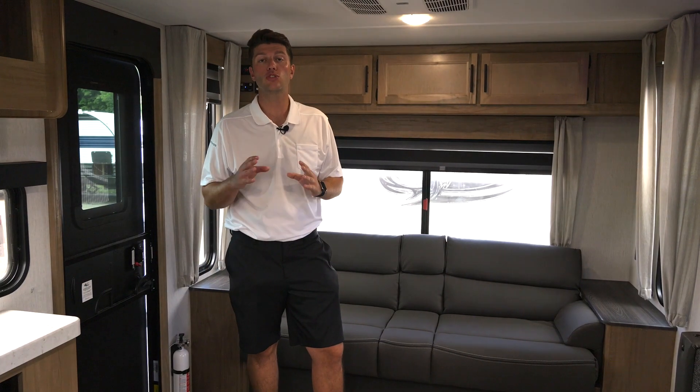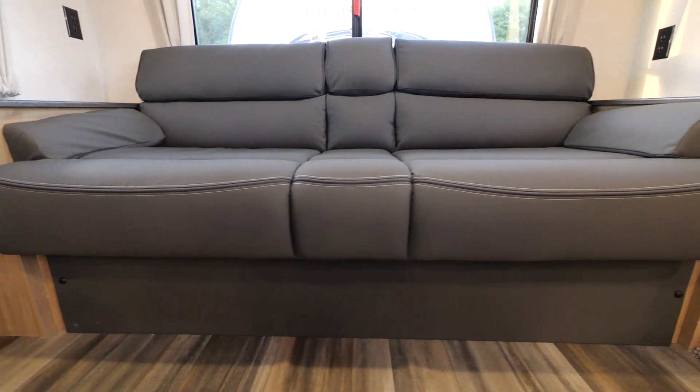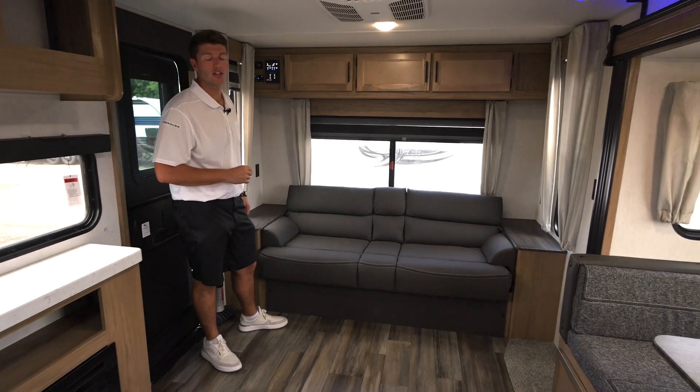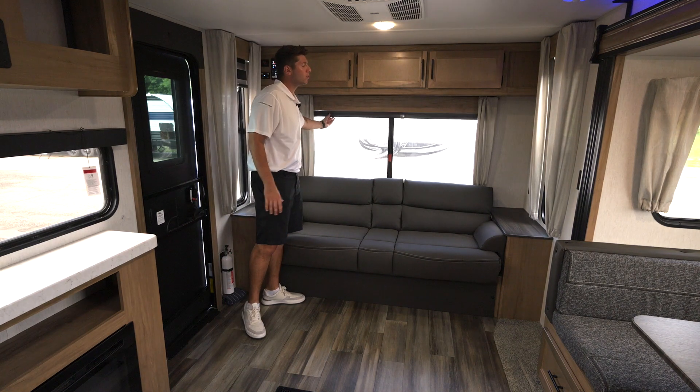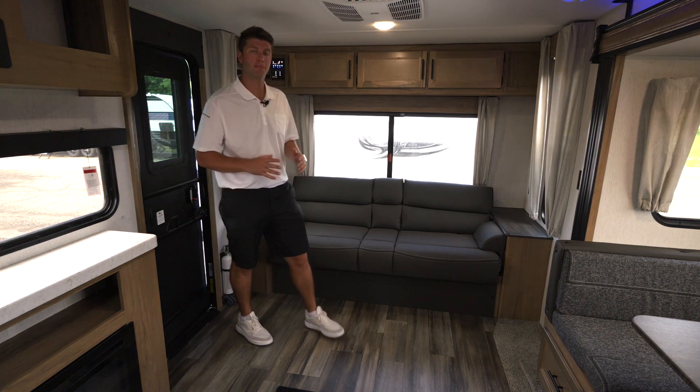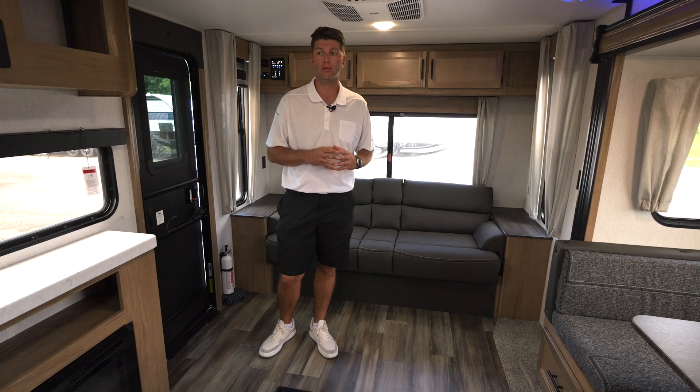Here in the back of the all new 243 TR, we have this awesome wide, super large couch that can also be turned into a sleeping space. You're going to see these massive windows in the back all the way surrounding, bringing in that natural light, and they can all open, bringing in that fresh breeze.